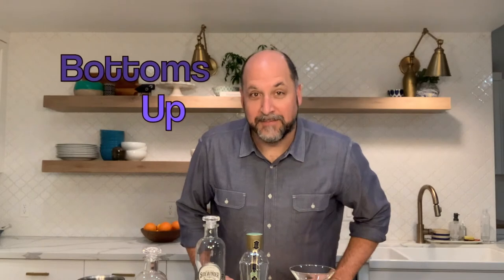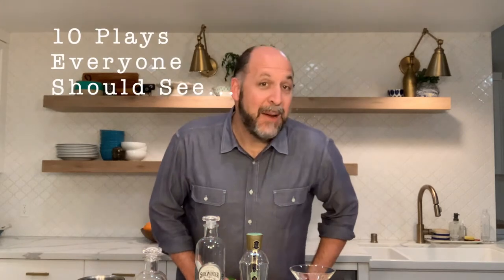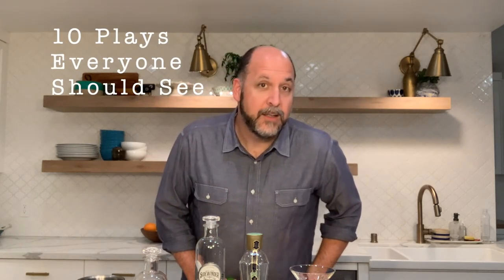Welcome to Bottoms Up, Episode 2. I'm Russ Marcel. This is the cocktail portion of the Spark Salon series, and we're pairing today's cocktail with the workshop called 'Ten Plays Everyone Should See, Fight Me!' with Marianne Rogers.